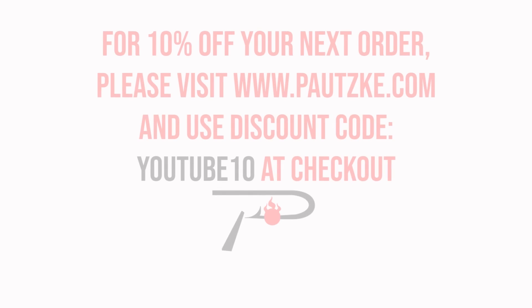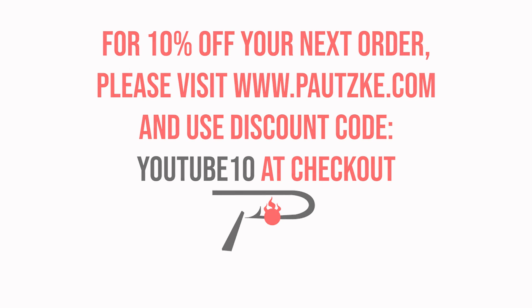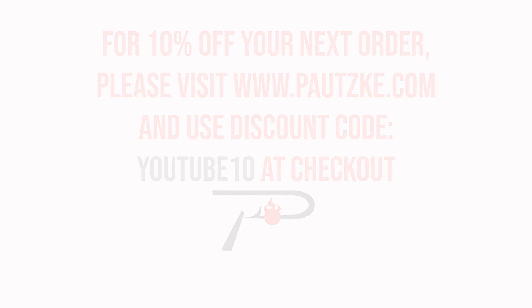Potski products are available at sporting goods stores near you. If you can't find the specific color or size that you want, make sure to go to potski.com. And as a thank you for watching Potski Outdoors, we're going to show you a coupon code for 10% off your next order.